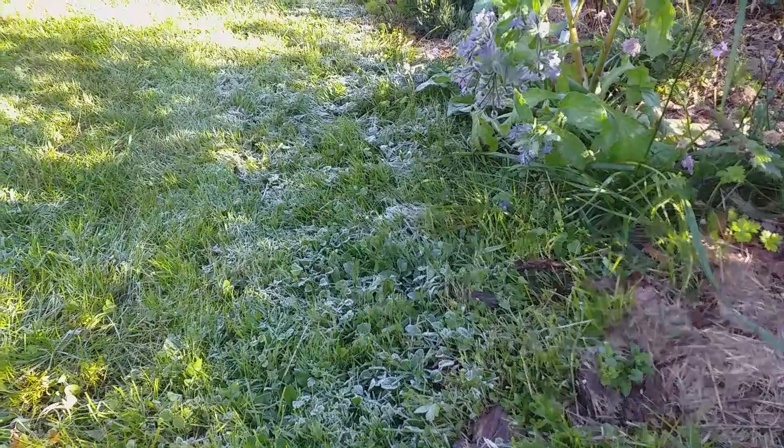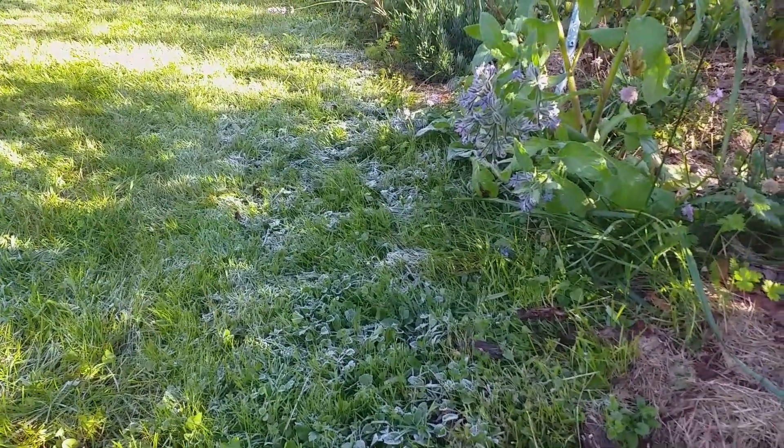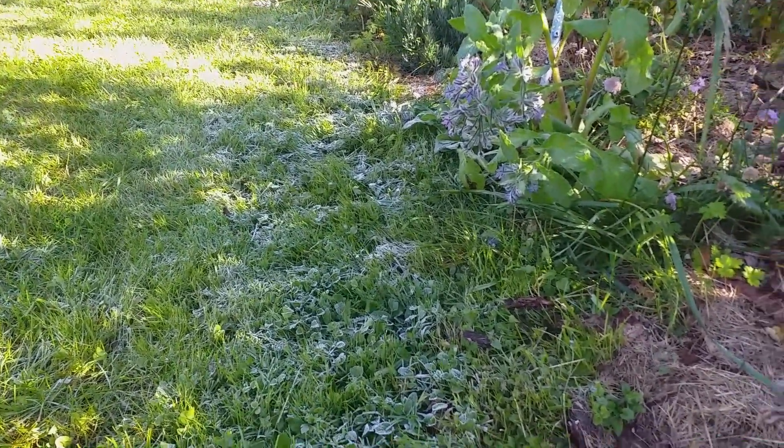This morning we had a light frost. My breath is what I always call dragon breath as a child, and as I walk through the garden I notice the sudden changes.